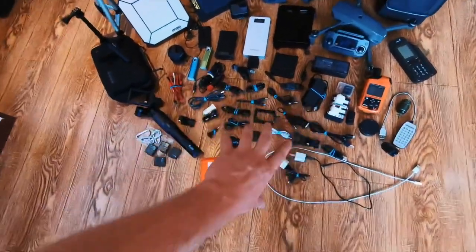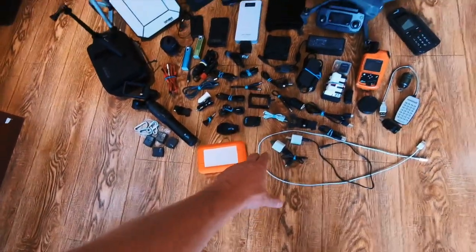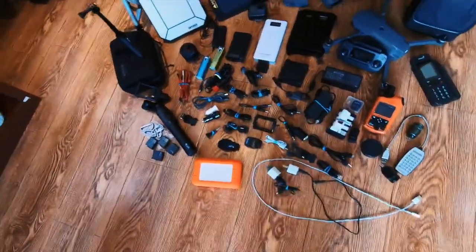A load of different cables and GoPro merchandise, a hard drive to back everything up, and SD cards to keep everything constant.